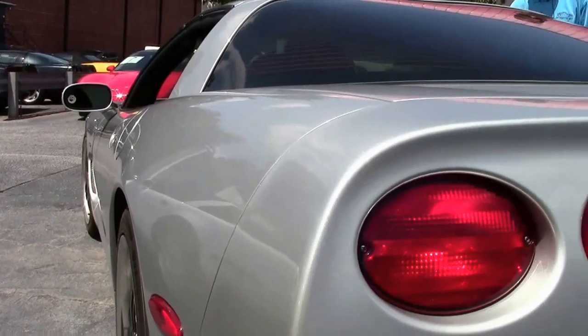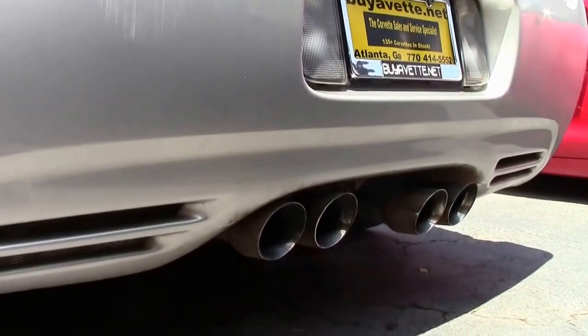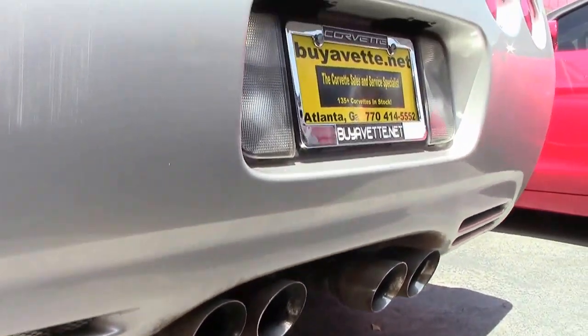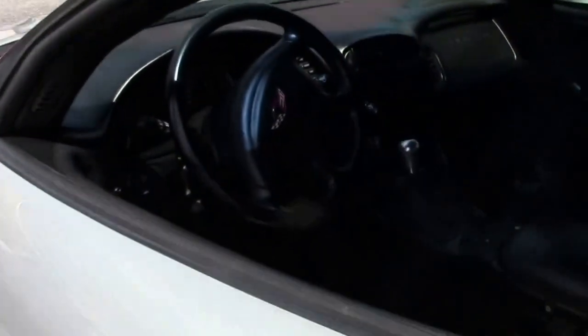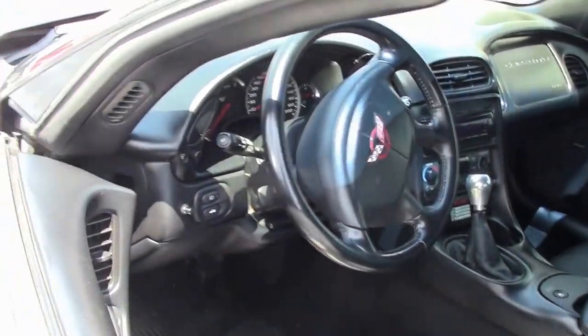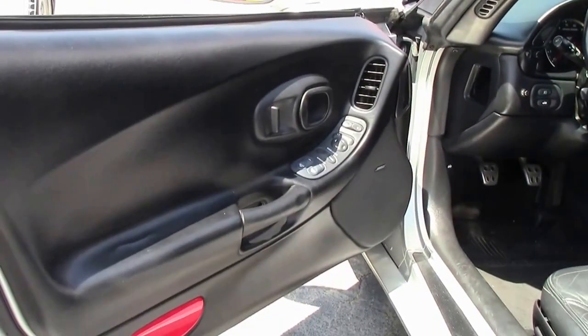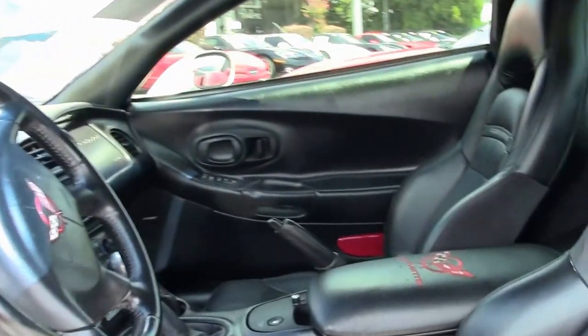As we walk around the car you can see the paint's in good shape. This car's had a few additions. It's a 390 horsepower LS1 engine, but it's got a cat-back exhaust with a cold air intake and drilled and slotted brake rotors. They've added some rims.